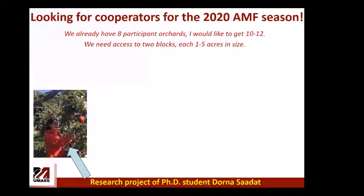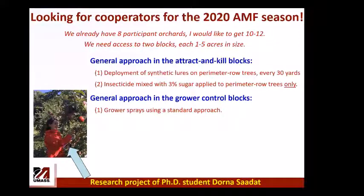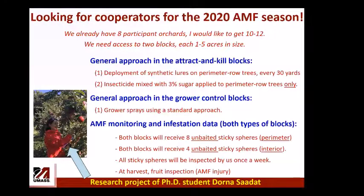We are looking for cooperators for the 2020 season. We have a PhD student coordinating the work and already have eight orchards — aiming for 10 or 12. We need access to two blocks of one to five acres each. This year we will place lures every 30 meters, ask growers to spray insecticide with sugar to the perimeter only, and have a grower control for comparison. Unbaited sticky spheres in perimeter and interior of both blocks will be inspected weekly, and at harvest we will inspect fruit for injury.